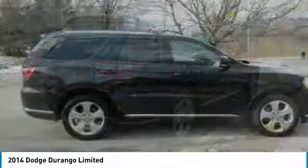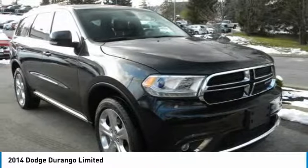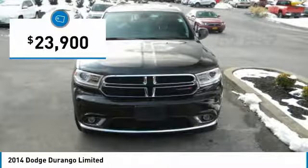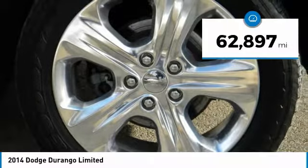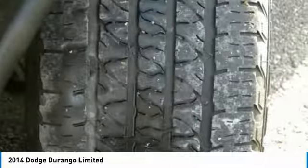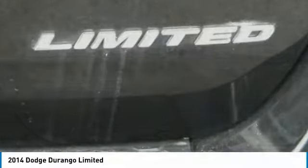Underneath are sturdy body-on-frame mechanicals and the option for a powerful V8 engine, and is priced below $25,000. This vehicle has less than 65,000 miles. If affordable style and reliability are what you're looking for, this vehicle couldn't be more perfect. Drive it today.